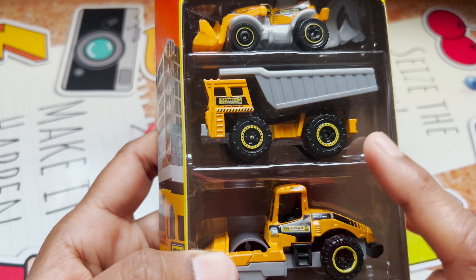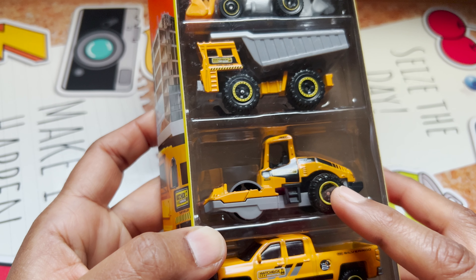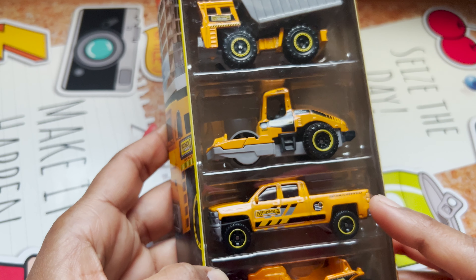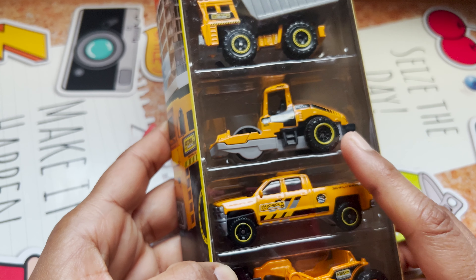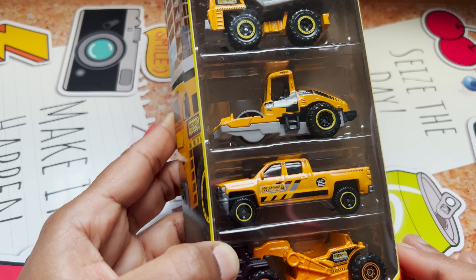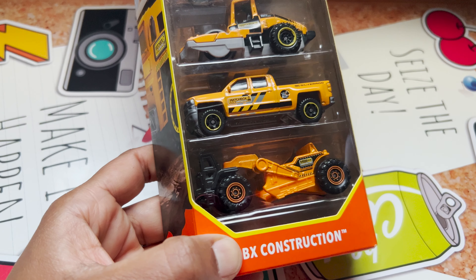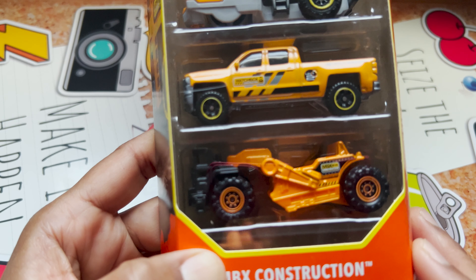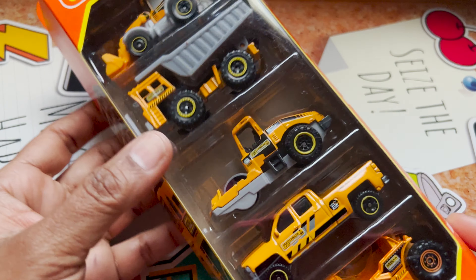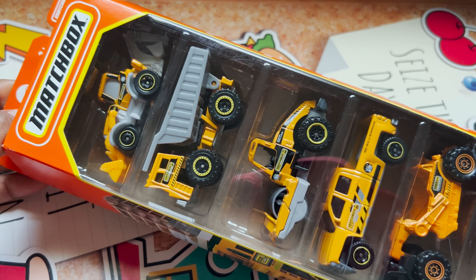We also have the MBX Road Roller, which has come in different colors — I think I made a video about the green one. There's a Chevy Silverado 1500 as well, and a new one I've never seen before: the MBX Road Scraper. These are all really cool-looking MBX vehicles from Matchbox.